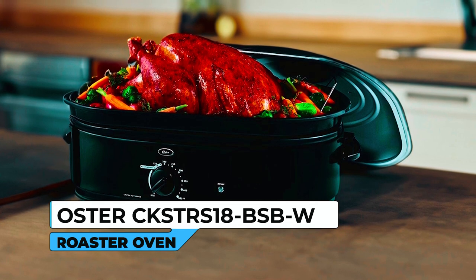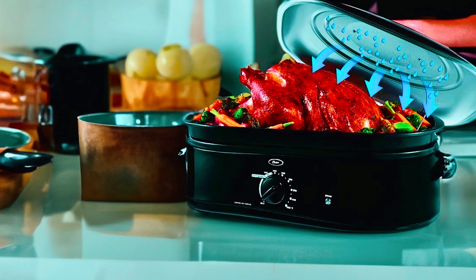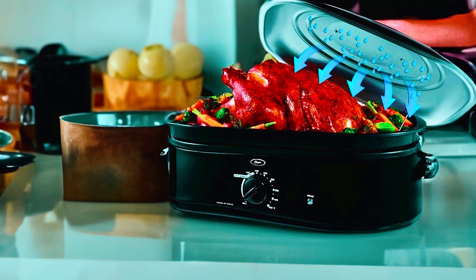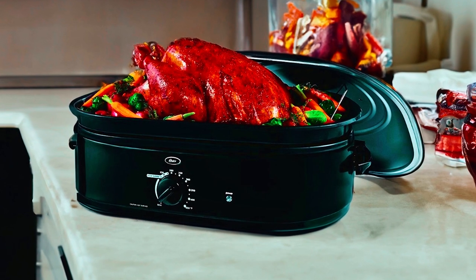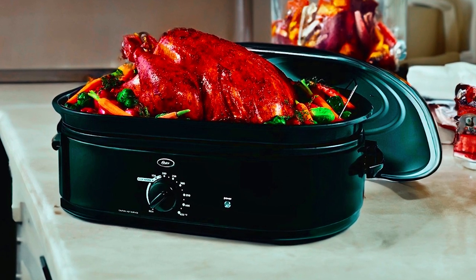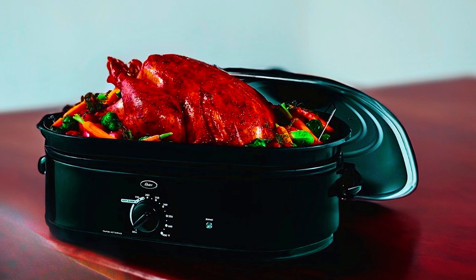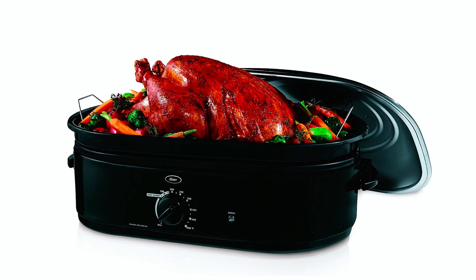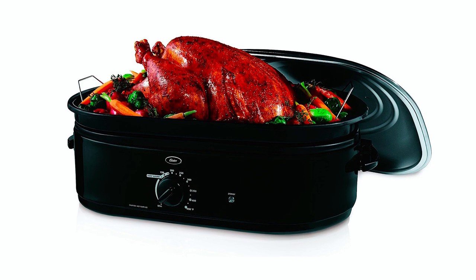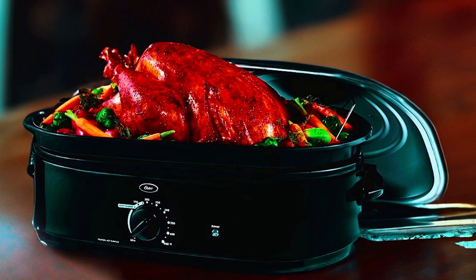The Oster CKSTRS18BSBW Roaster Oven is a versatile and efficient appliance designed to simplify your cooking process. The 18-quart capacity is perfect for hosting holiday gatherings and preparing large meals with ease, accommodating up to a 22-pound turkey, ensuring everyone is well-fed. The self-basting lid of this roaster oven recirculates moisture, ensuring that your roasts turn out tender and delicious. This feature eliminates the need for constant basting, saving you time and effort.